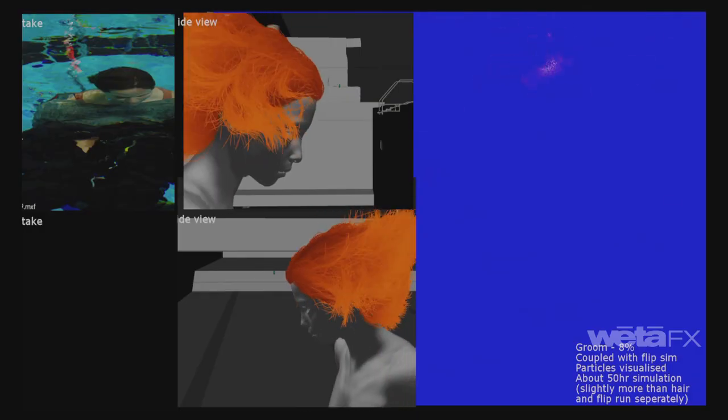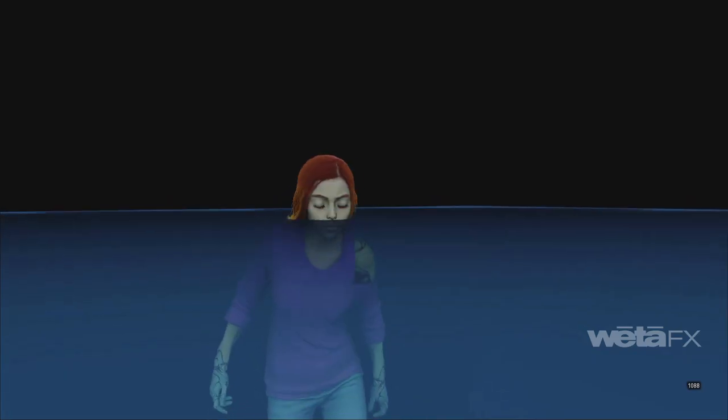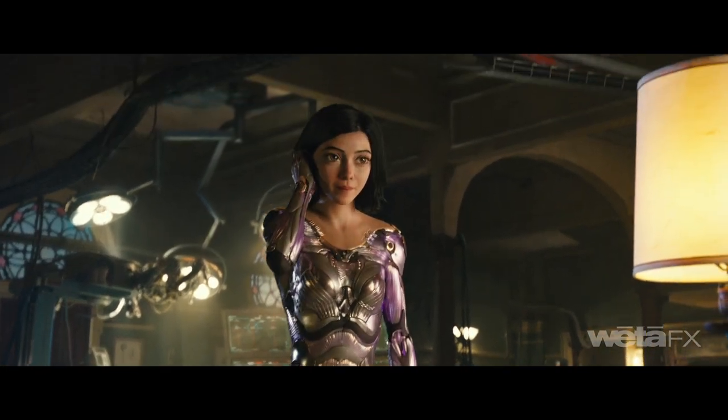During the underwater sequence, new simulation solvers were created for coupled hair, cloth, and water interaction, as well as surface interaction as she emerges.